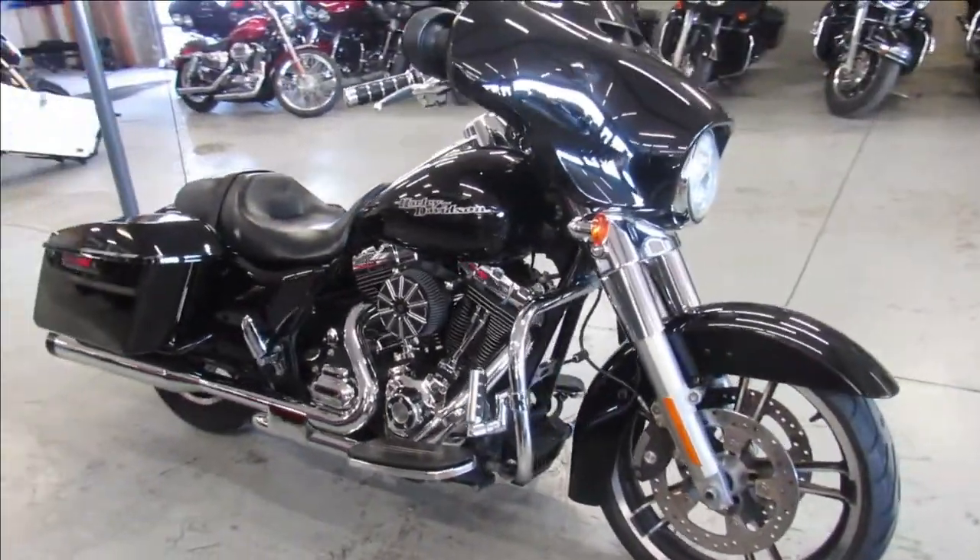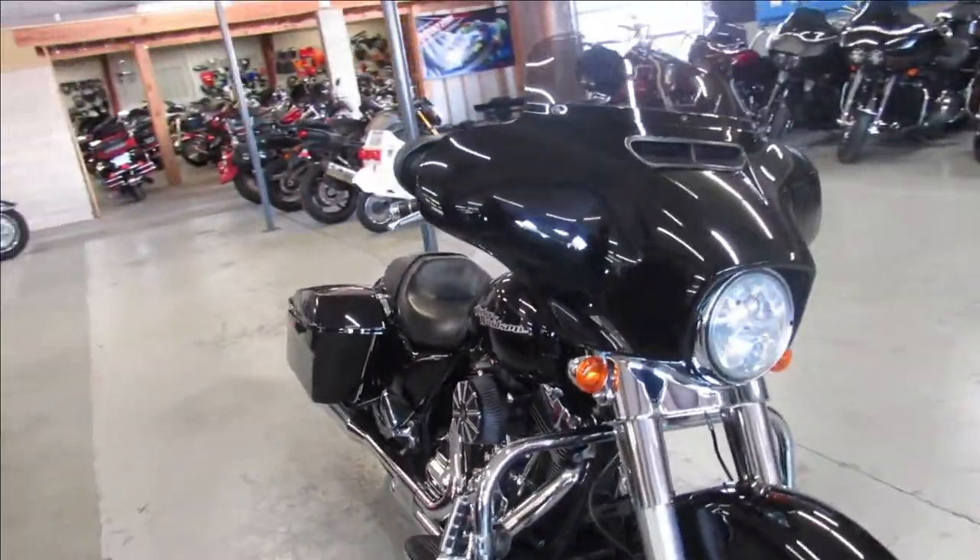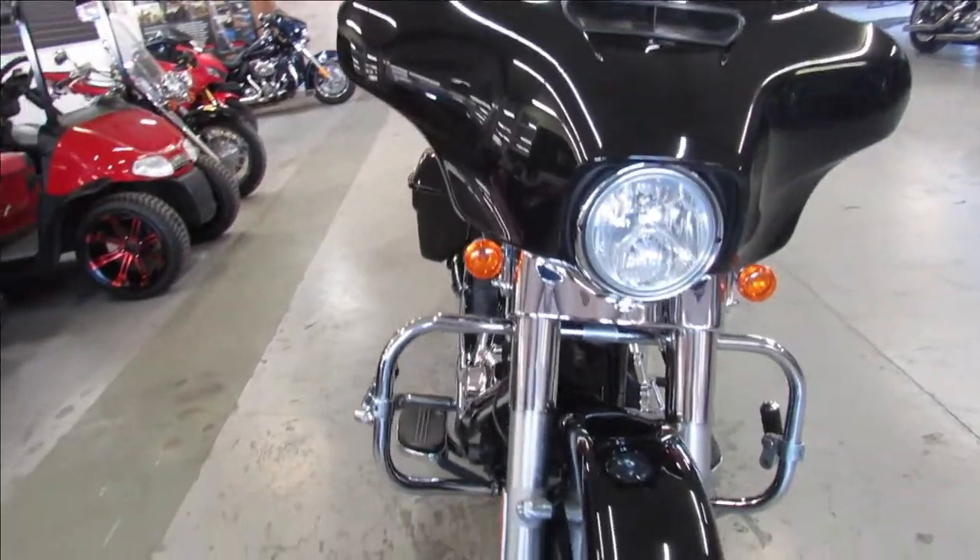Hey guys, ApprovalPowerSports.com here doing some videos on some Street Glides we just got in. We got about 65 pre-owned Street Glides in right now.